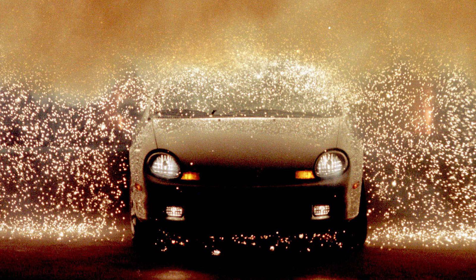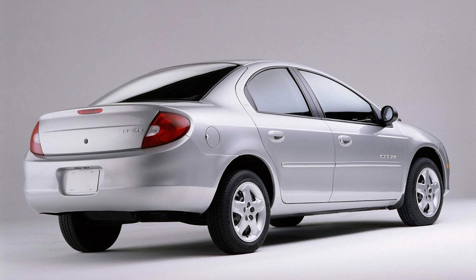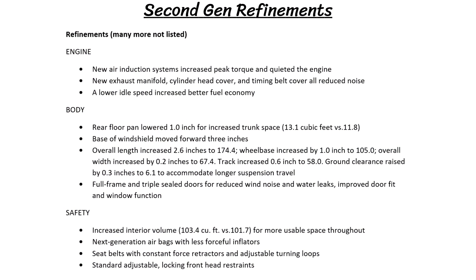Moving on to the second generation, this started with the 2000 model year and ended with the 2005 model year. Chrysler wanted to address most of the shortcomings of the past gen while keeping the integrity and character still intact. This car was larger, had a bigger interior, better ride quality, and less noise. One big change was the removal of the coupe, as the Neon was only available as a 4-door sedan. Chrysler advertised over 1,000 refinements from the first gen, making it quieter and more comfortable, but that also meant it was heavier and less competitive on the track.